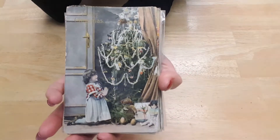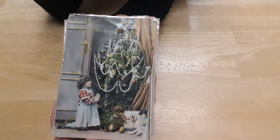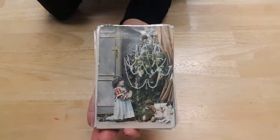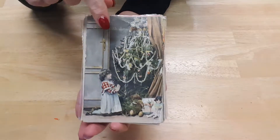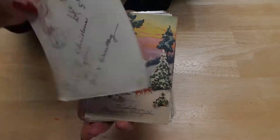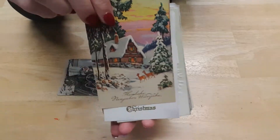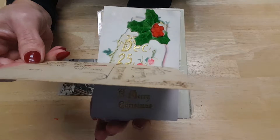Hey everyone, I just want to quickly show you some vintage Christmas postcards that I have. I will be listing them in my Etsy shop this week, hopefully today. I want to quickly show you something, so here's a quick video to give you an idea. I think each listing will have two vintage postcards.